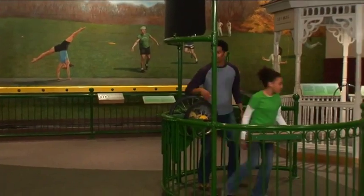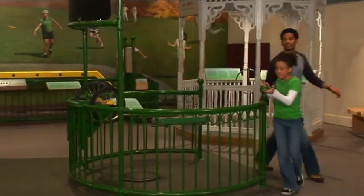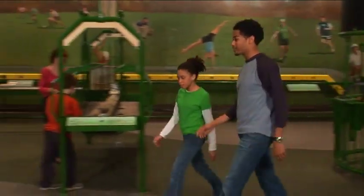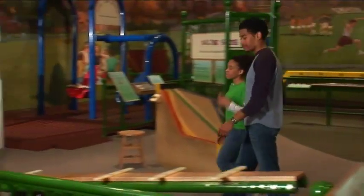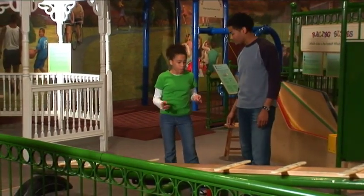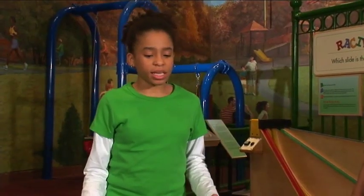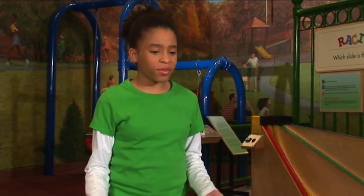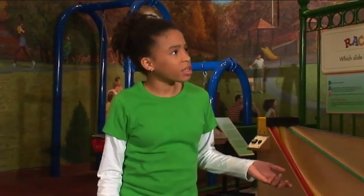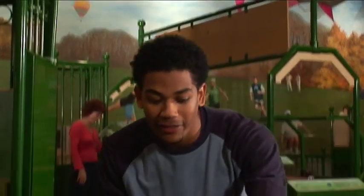Aisha: Look! That's a simple machine disguised as a playground toy. Malcolm: You're absolutely right. Now the question is, what kind of simple machine is it, and how does it work? Aisha: That's easy — it's a lever. A lever is just a board or a bar, right? Malcolm: Almost. You're forgetting one more thing. Aisha: Wait a second — doesn't the lever also have a thing in the middle of the board to make it move up and down? What's that called again, Malcolm? Malcolm: That's called the fulcrum.